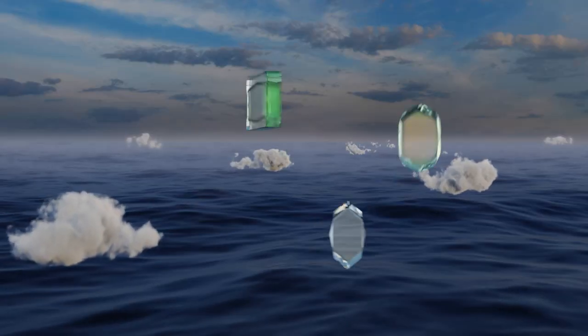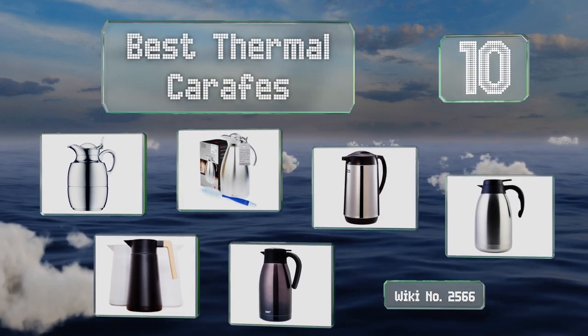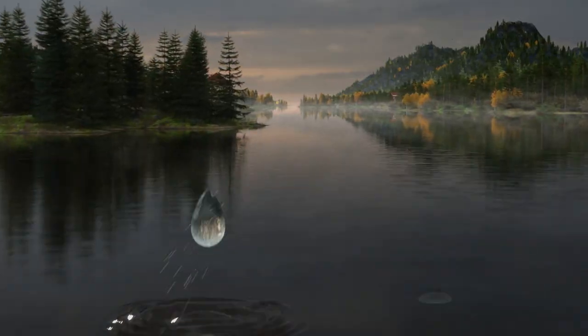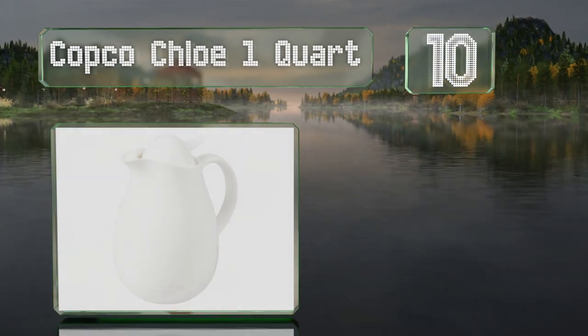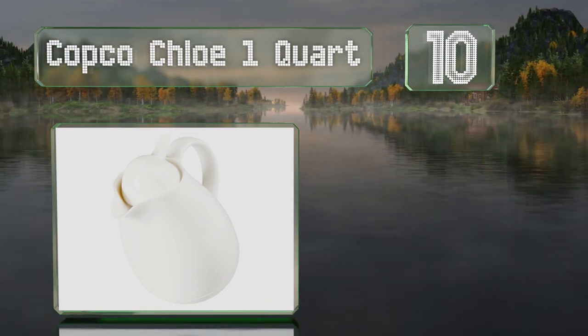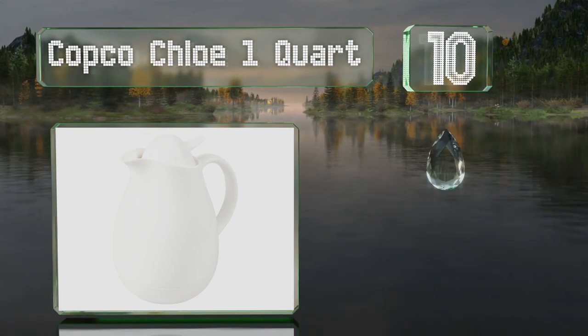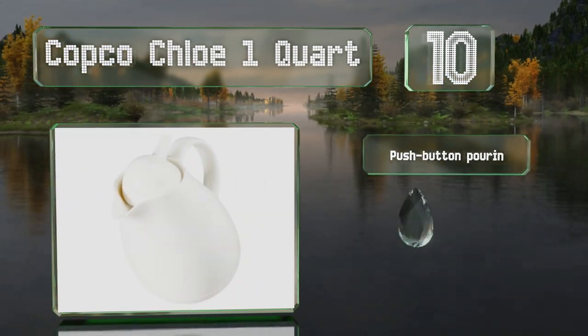EasyVid presents the 10 best thermal carafes. Let's get started with the list. Starting off at number 10, the Copco Chloe one-quart doesn't cost much and has a relatively small capacity, but it's perfect for single users or for self-service milk and cream at a cafe. It sports an attractive all-white design with playful curves and a large comfortable handle.